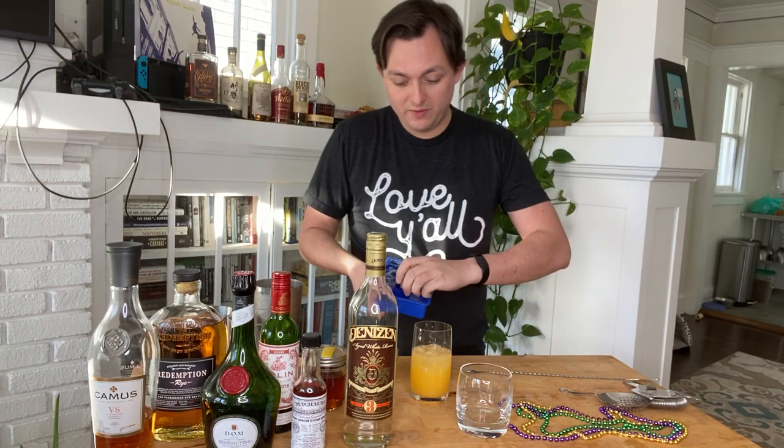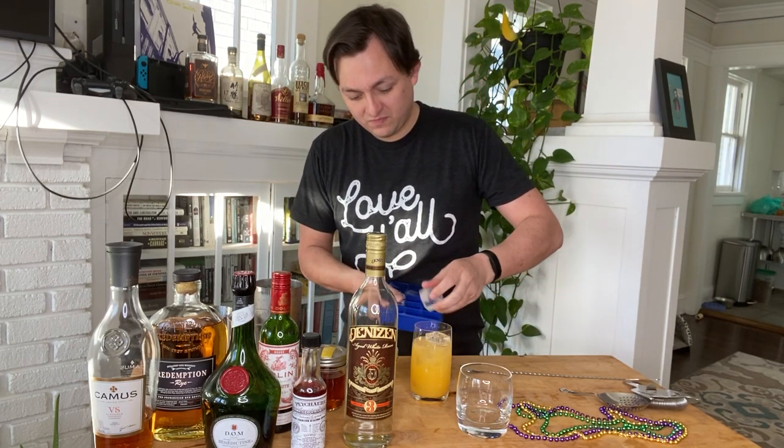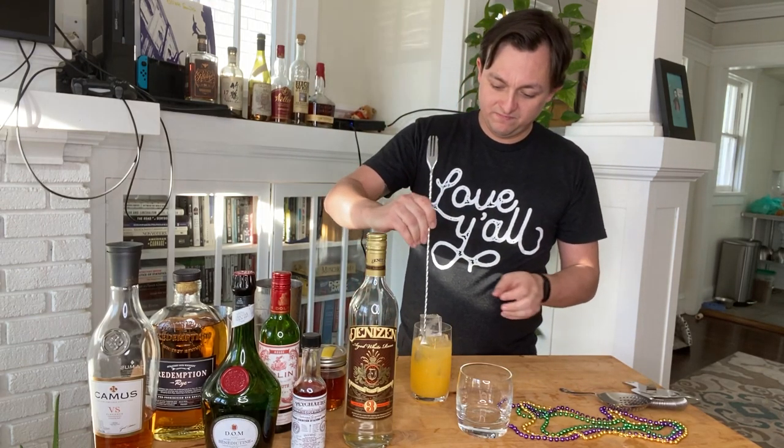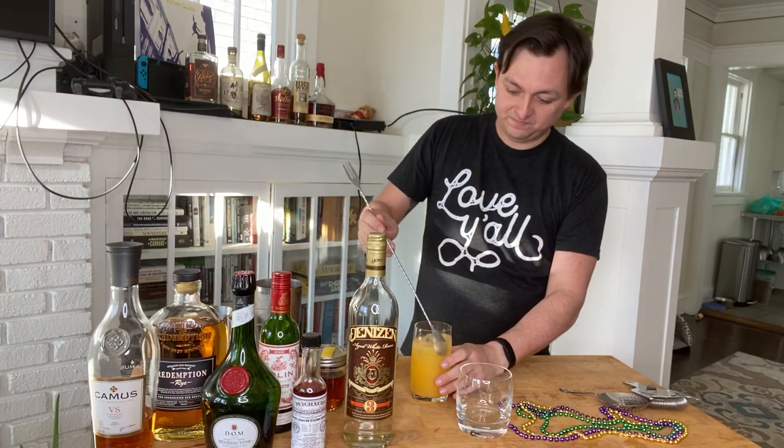Top it up with a little bit more ice, integrate it, and this is your first shaken drink — a hurricane. I hope you enjoy it.